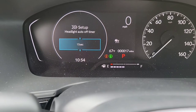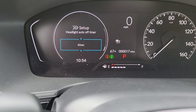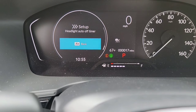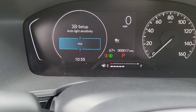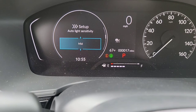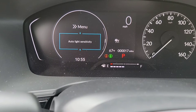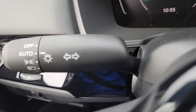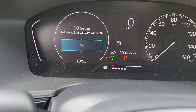Headlights auto timer — when you stop the car and take the key fob with you and shut the door, your headlights will turn off after a set amount of time. There are three options: 60, 30, and 15 seconds, plus a fourth option of zero. Auto light sensitivity — with your headlights on auto, how soon do you want them to turn on or off between day and nighttime levels? I'm going to keep it on mid. Auto-on headlights with wipers — when I turn on my wipers, the headlights automatically come on. You can turn that on or off.